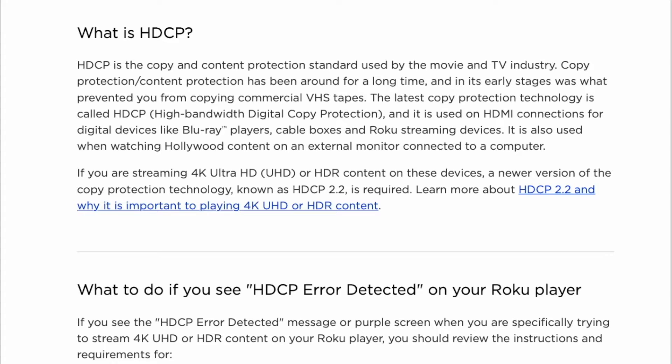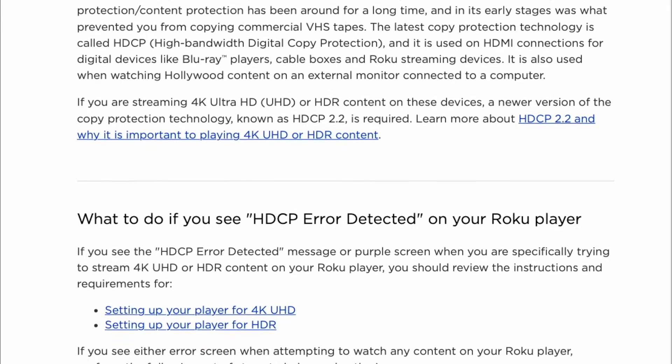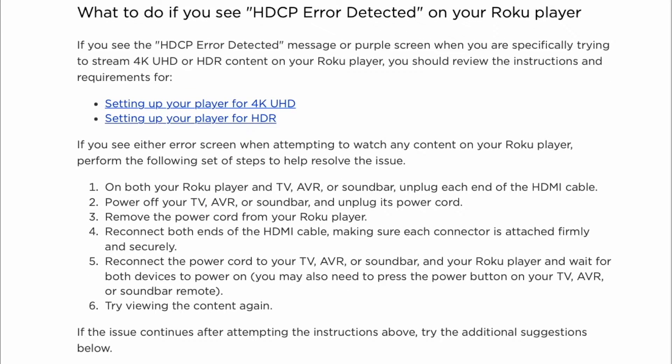If you see this error message, you can try the following steps on both your Roku player and TV, AVR, or soundbar. Unplug each end of the HDMI cable, power off your TV, AVR, or soundbar, and unplug its power cord. Then remove the power cord from your Roku player.